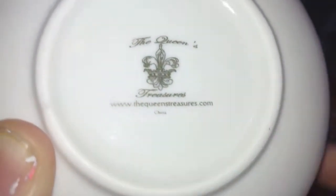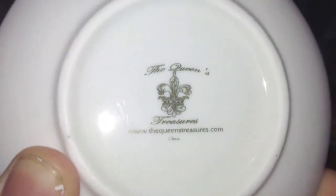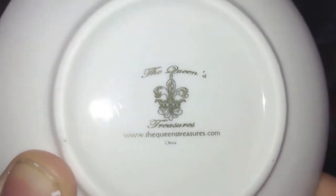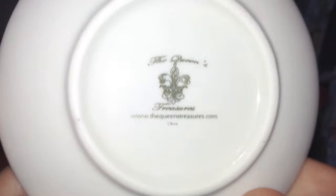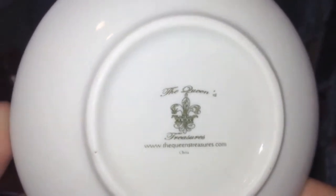We have several sets of dishes from Queen's Treasures. She has beautiful stuff — really cute. We bought some from her eBay store, but she also has a website with a bunch of stuff. It's really, really cool. Beautiful things, so you should totally check her out.